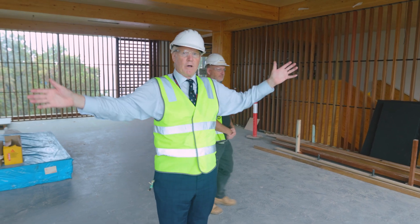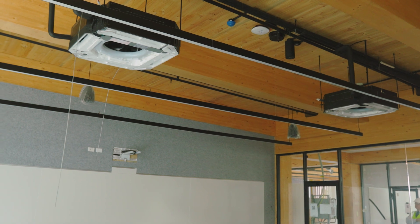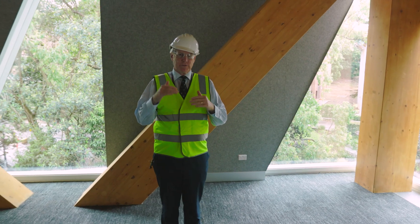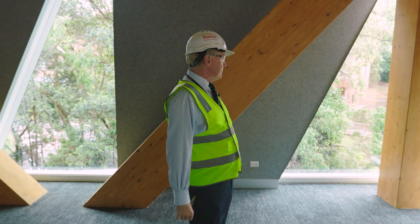Let's go and have a look at a classroom. I'm now in the northeastern most classroom on level 3, and you can see that I'm surrounded by trees.